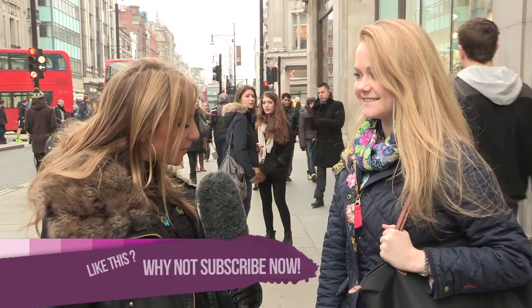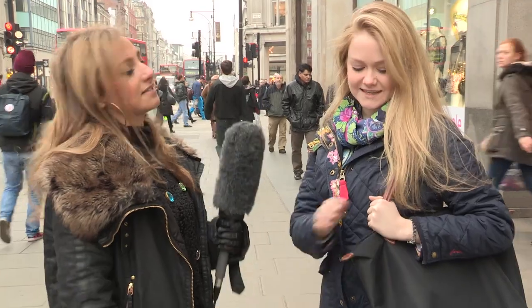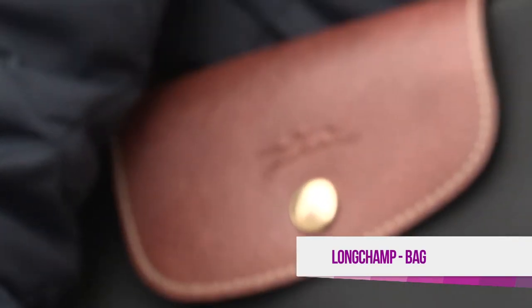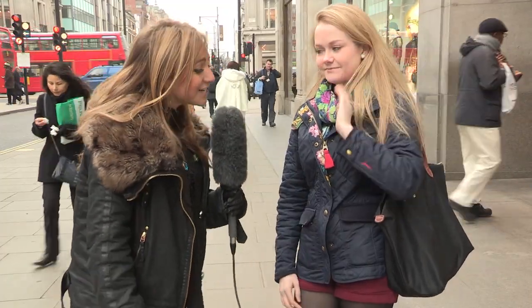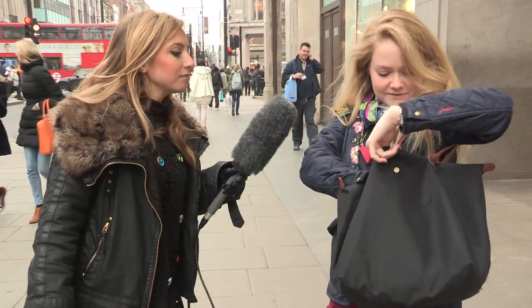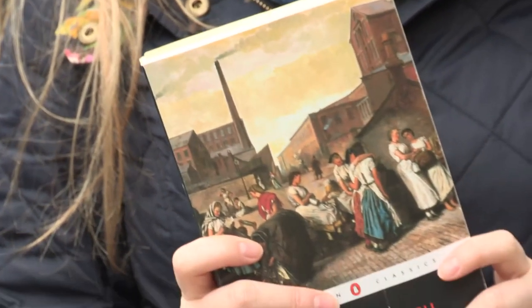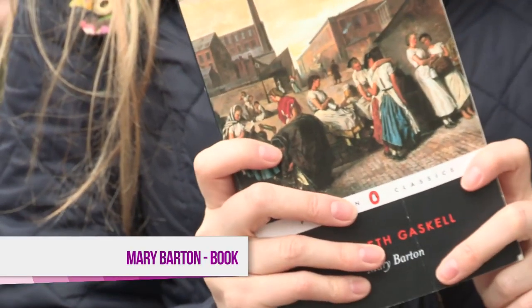Heather, you're looking fabulous today, but I'm more interested in your handbag. Can you tell me what make it is please? It's a Longchamp bag. Awesome. I want to see what's inside your handbag. It's not that interesting — I'm a university student. What are you studying? English. So I've got a book, it's called Mary Barton, it's a Victorian novel.